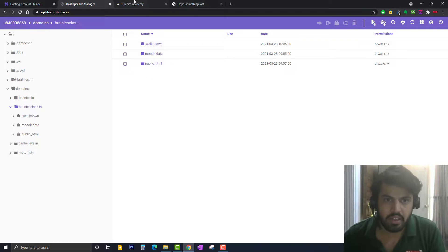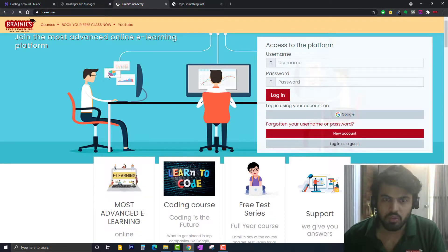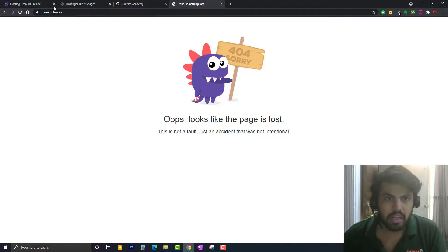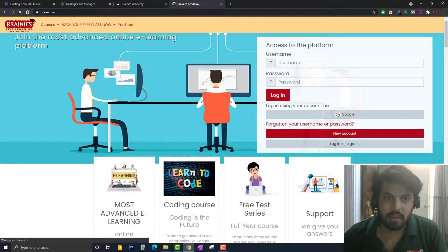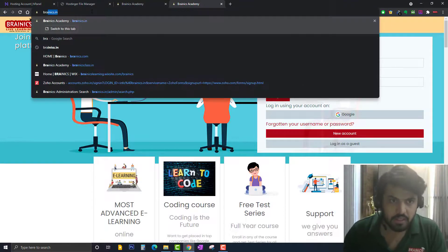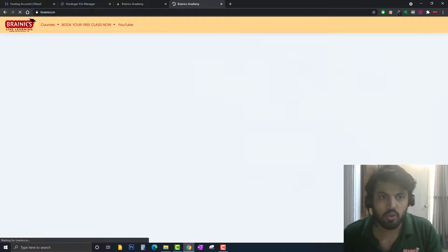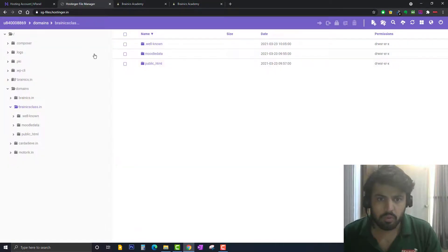So basically I've done cloning of my old website — same data is now in the new domain. But when I refresh and open the new domain brynix-class.in, you can see it automatically gets redirected back to my old domain brynix.in. I have to fix this. If I click on the new domain again, it keeps redirecting to the old domain, so I need to make a change.